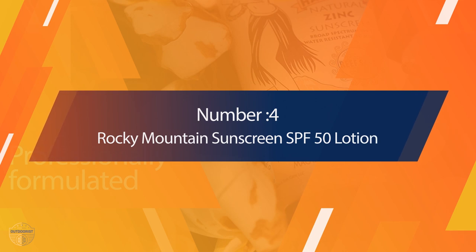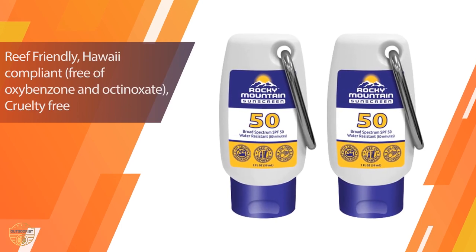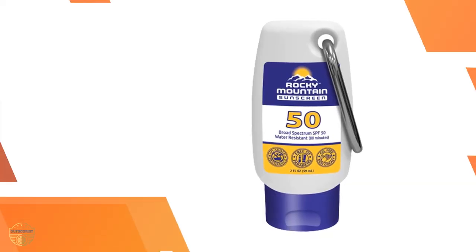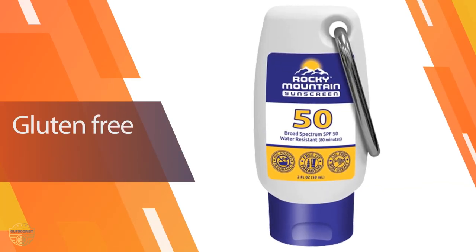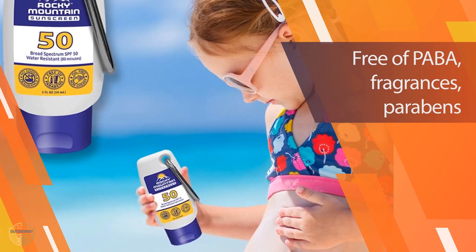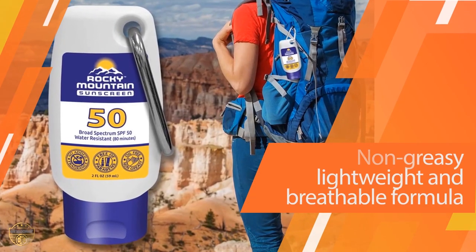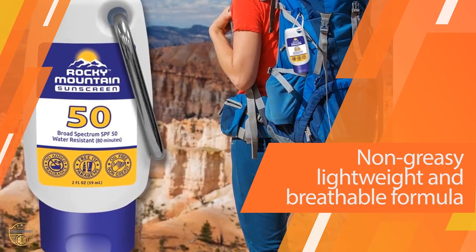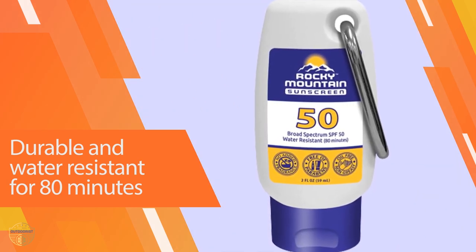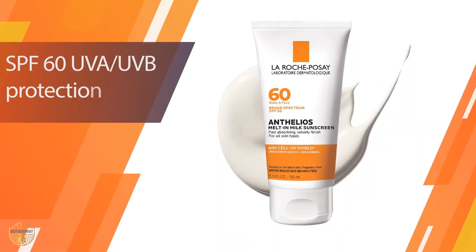Number 4: Rocky Mountain Sunscreen SPF 50 Lotion. This sunscreen can be used to protect your skin from the sun's harmful rays, making it a great addition to any beach bag. It's free of toxic chemicals and ingredients that can damage your skin, so it's safe for you and the environment. It also reduces how much plastic we use, which means less trash ending up in our oceans. Formulated to protect from harmful UVA/UVB rays, its lightweight texture makes it easy to apply and will give you all the protection you need.